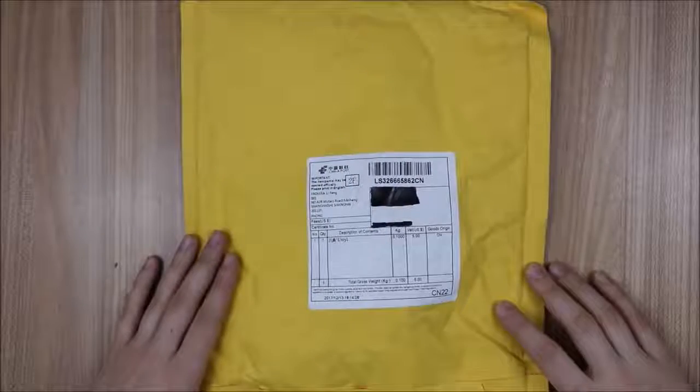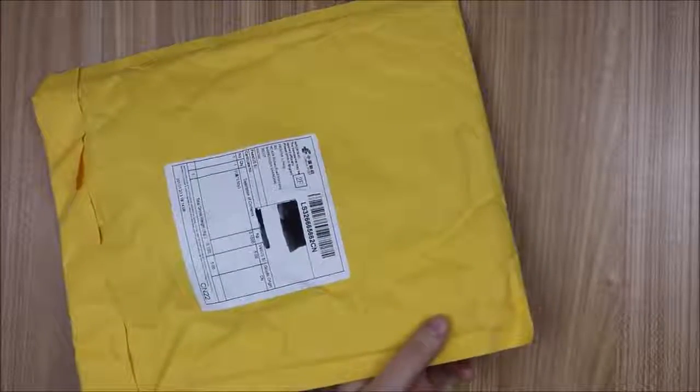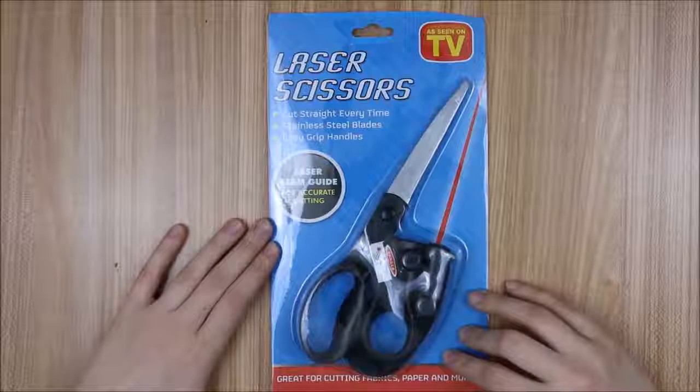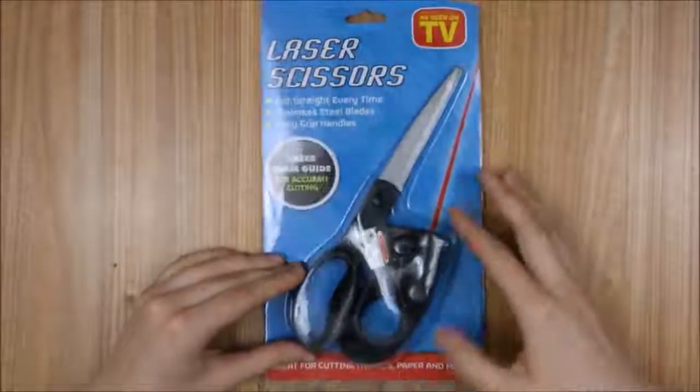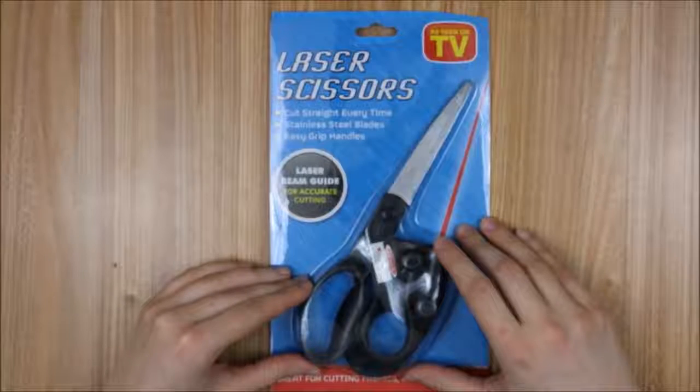Last but certainly not least — this is the one that made me want to do a part two. This is probably the craziest thing I've ever seen in my life: laser scissors! I don't think these are going to work at all, but they were so ridiculous I spent like 12 dollars on them.